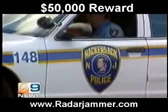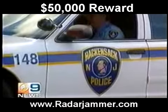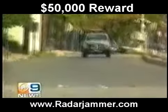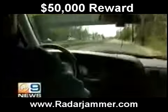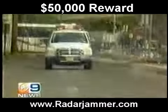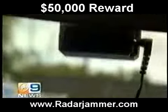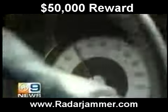On with our test. The I-team cameras roll as the first Hackensack police car sets up. Its radar gun is on and working. Down the street, a second police car equipped with a Phaser 2 on the windshield starts to accelerate. This is a block and a half away. The speed limit here is only 25 miles an hour. It's the showdown we've been waiting for.